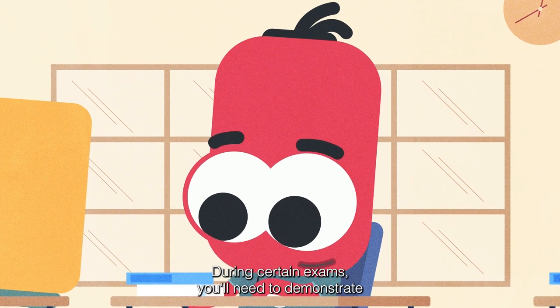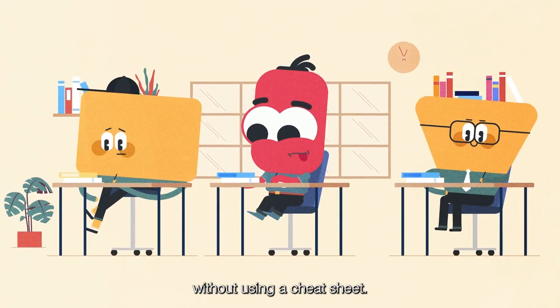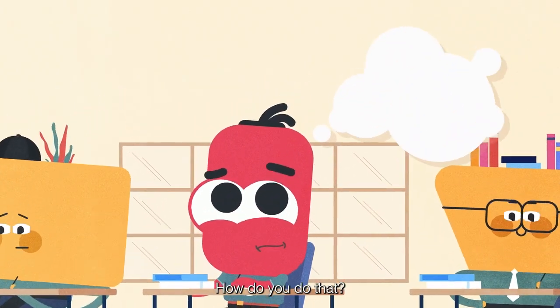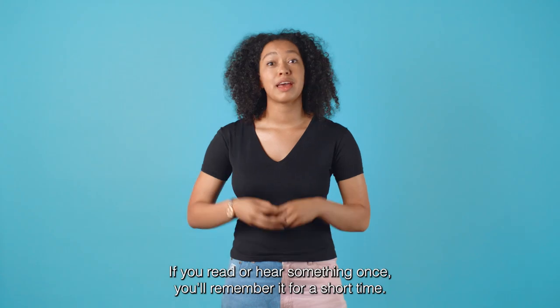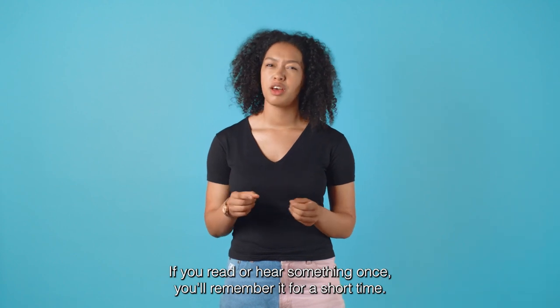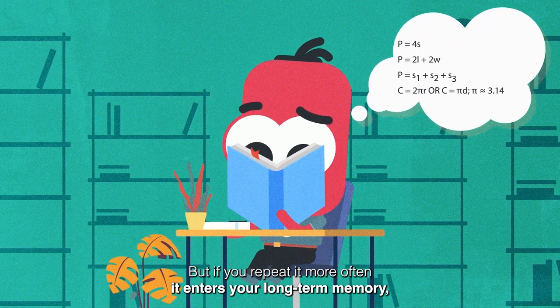During certain exams you'll need to demonstrate that you've truly retained everything you've learned without using a cheat sheet. How do you do that? By repeating. If you read or hear something once you'll remember it for a short time, but if you repeat it more often it enters your long-term memory.